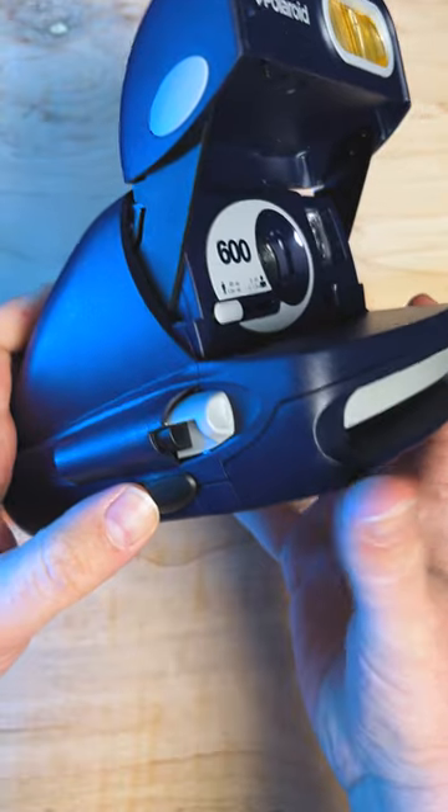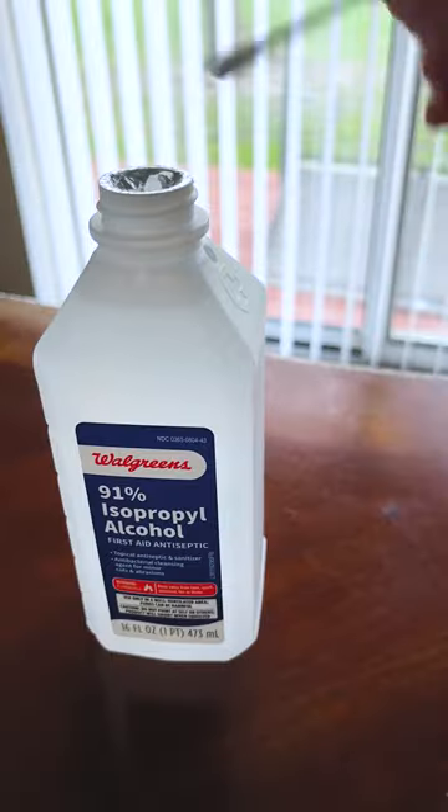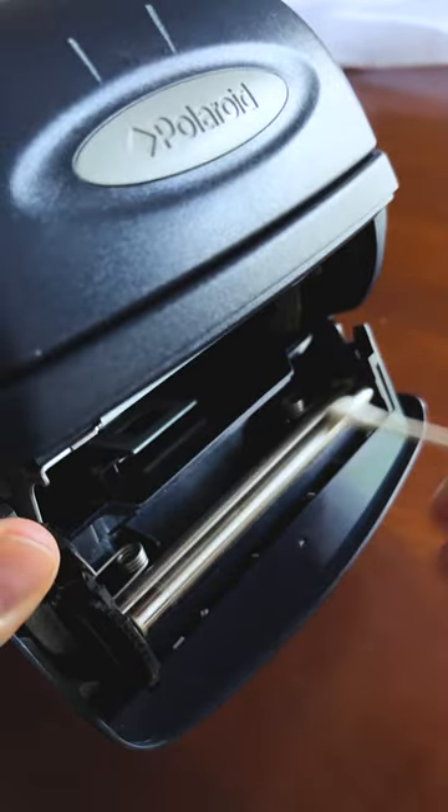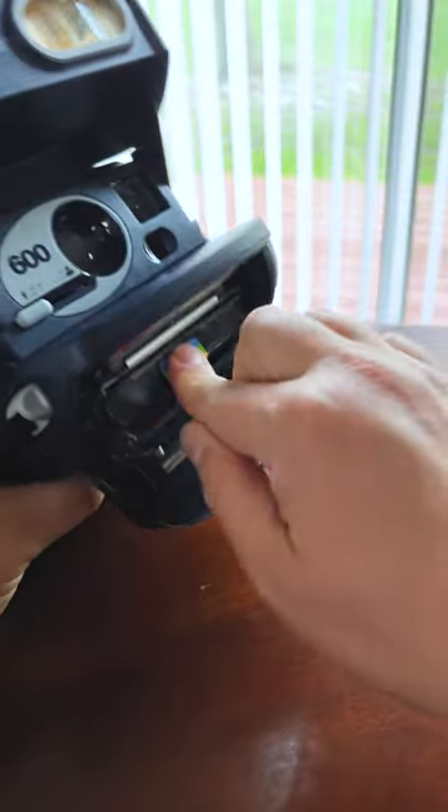Now you can get Polaroid 600 film at pretty much any big box store, but before we shoot film with it, let's take some rubbing alcohol and use some q-tips to clean the rollers. Let's put some film in it and take a picture.